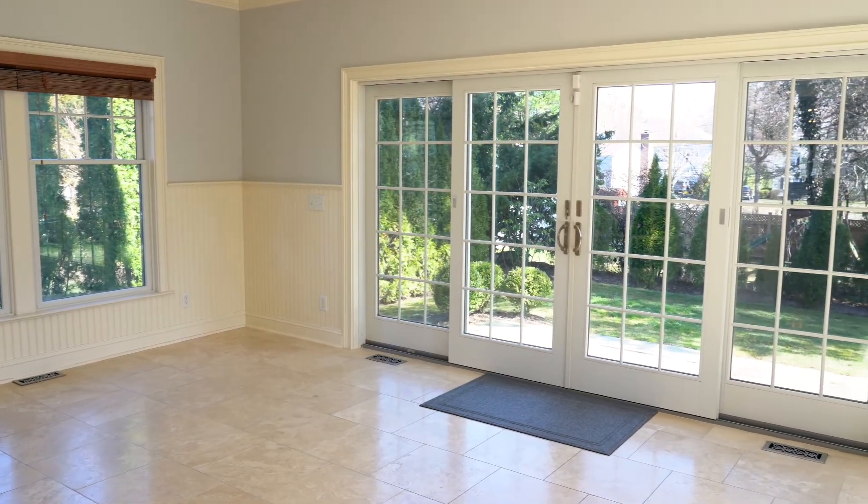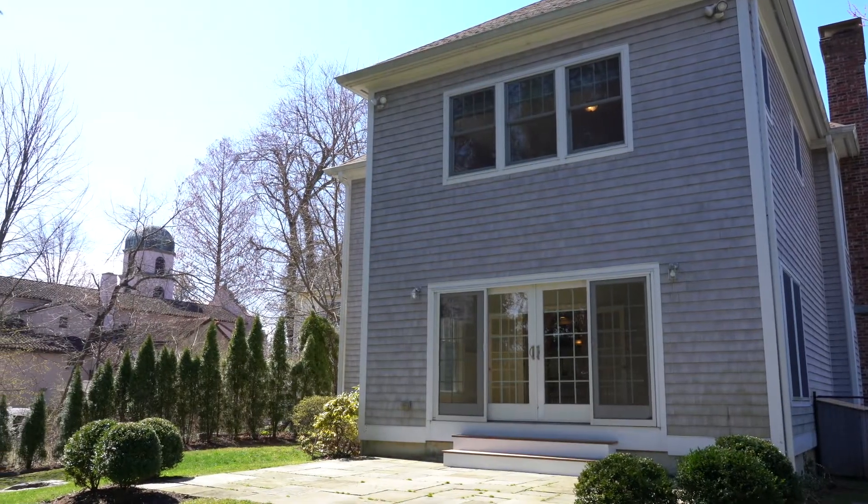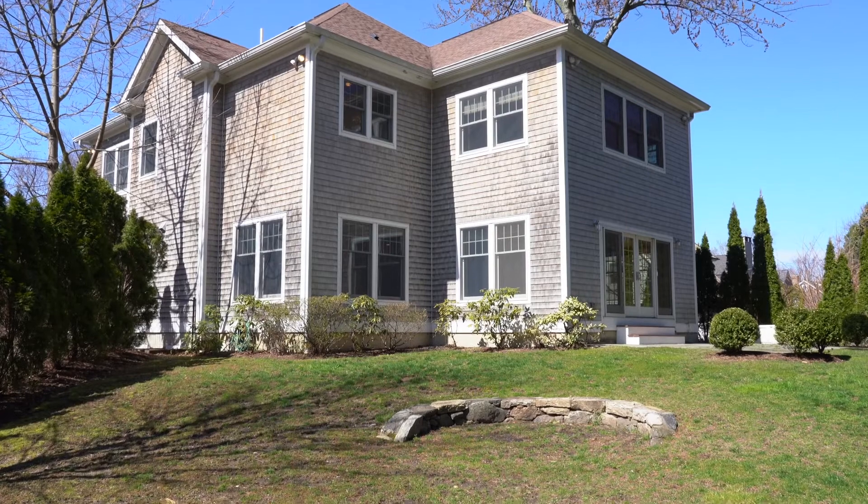The sunroom is everyone's favorite, with French doors leading out to the backyard. With three exposures, you'll enjoy the outdoors all year round in total comfort.